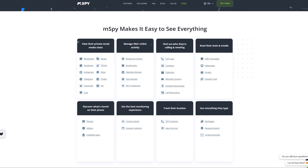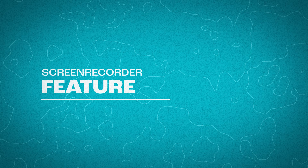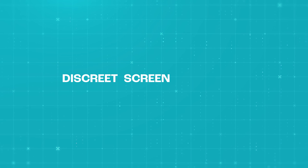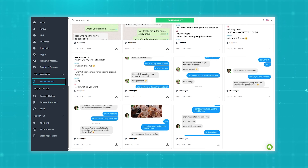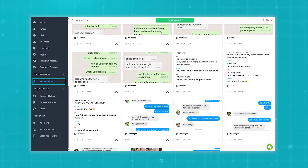I really love how detail-oriented M-Spy is on each one of its features. It really does show how much attention they put into making sure that this app will cover all our needs when it comes to online protection. It even comes with a pretty cool feature called a discrete screen recorder. This means that you can see exactly what's happening on the target device in real time — it's almost like watching a live video of the screen. This feature can be really useful because it lets you catch any inappropriate or harmful activity as it's happening, and even if the user tries to delete something later on, you'll still have a record of it.